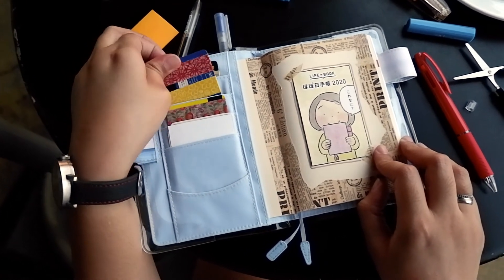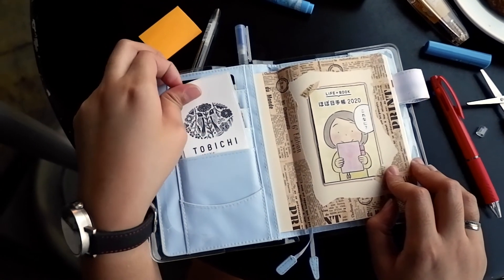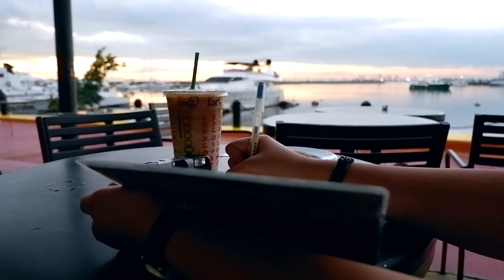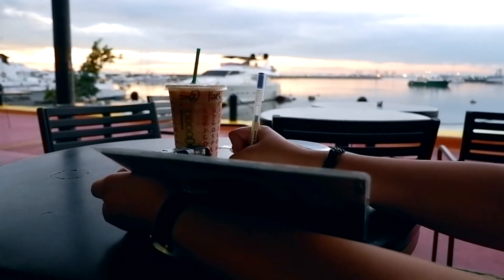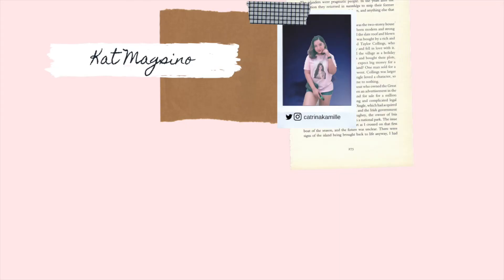For those who are wondering where I got my journals and planners, don't worry because I'm gonna link them in the description box below. That's it for my planner and journaling setup for 2020. Thank you so much for watching and I hope you enjoyed this video. See you next time!